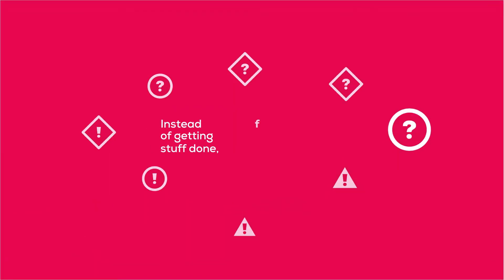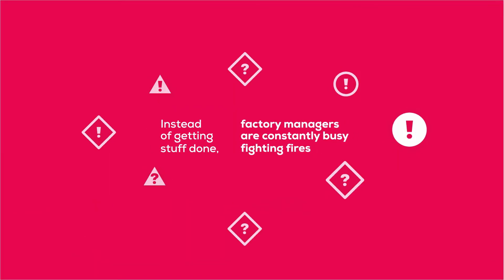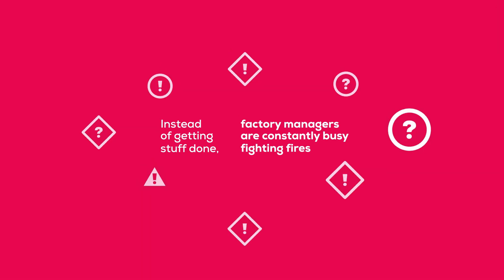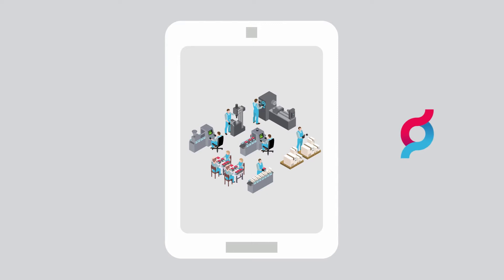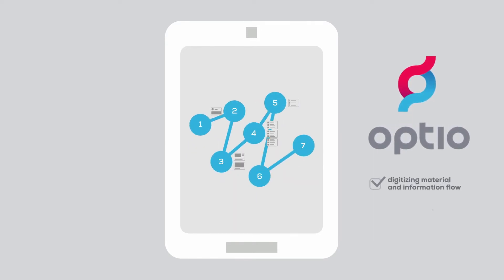Instead of getting stuff done, many factory managers are constantly busy fighting fires. Introducing Optio — Optio digitizes the flow of materials and information, allowing real-time management of the factory floor.